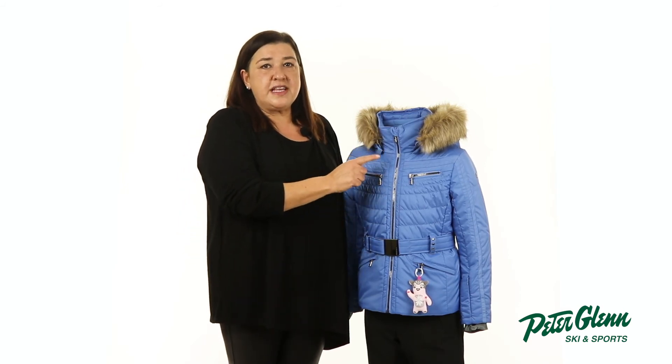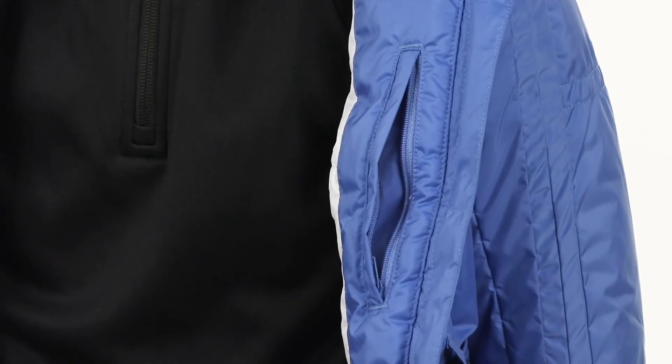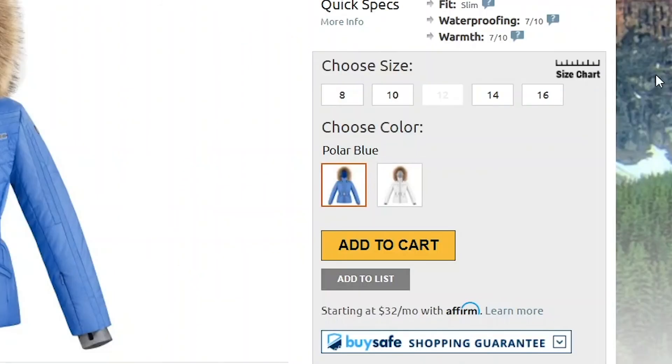When it comes to storage, there's plenty, including two zippered waist pockets, two chest pockets, and a pass pocket on the sleeve. On the inside, there's a zippered pocket for her smaller essentials. For sizing, this jacket has a slim cut — you should be good getting her normal size, but if you want to be extra sure, you can take a few simple measurements and compare them to the size chart found on our website.